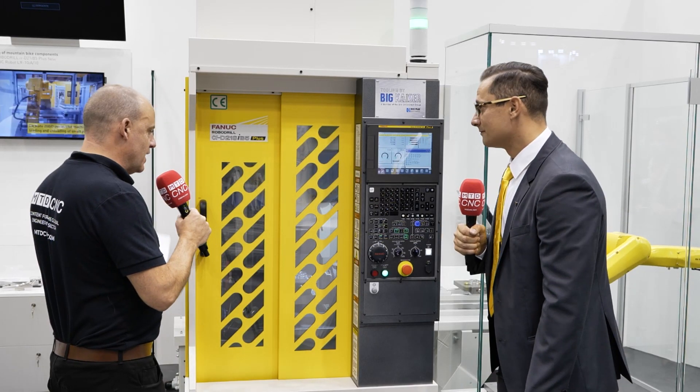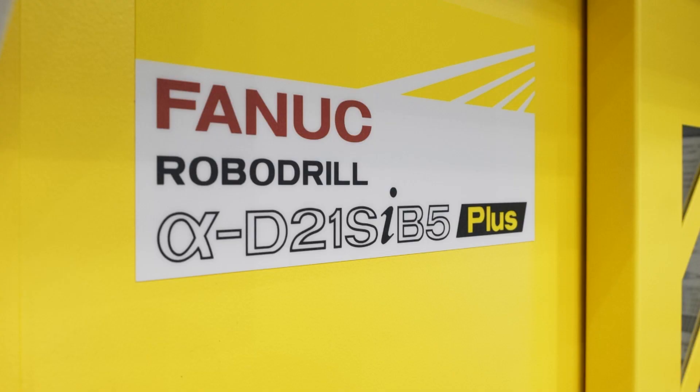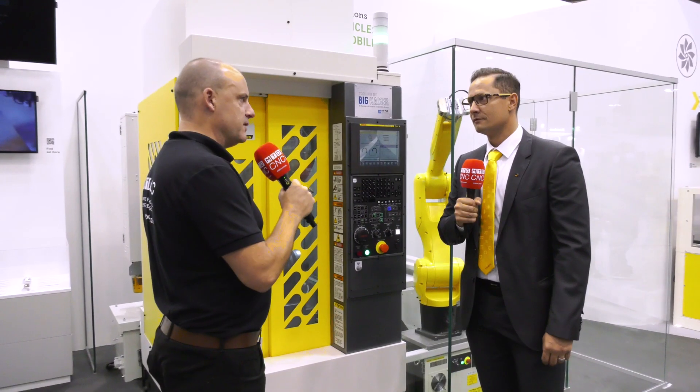Patrick, we've got a RoboDrill here and this is a tiny machine — I can only describe it as that. It's not the only thing you've got on show here from a RoboDrill perspective. What else can people see at EMO this week on the FANUC stand?